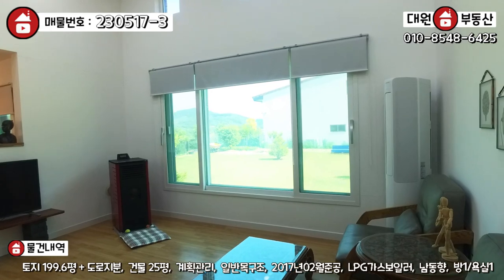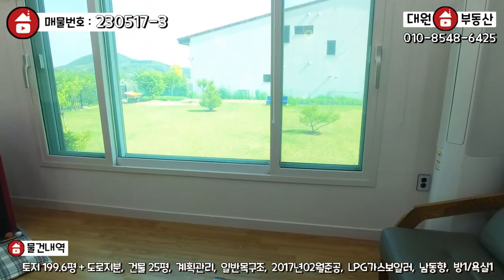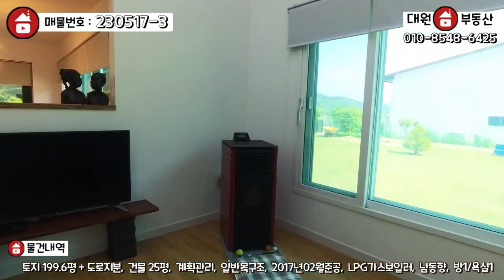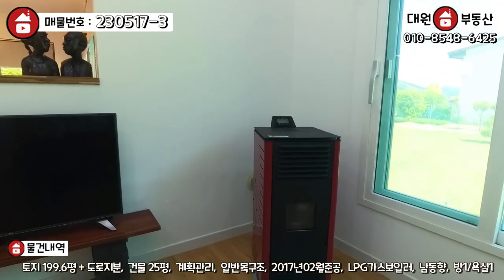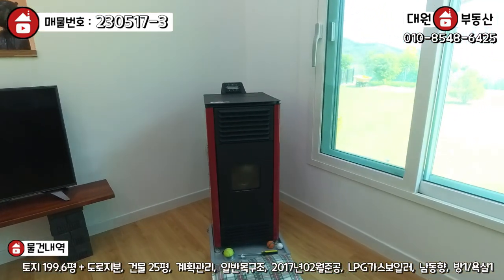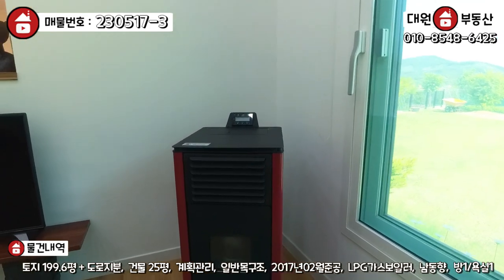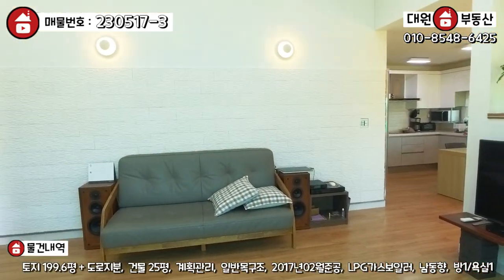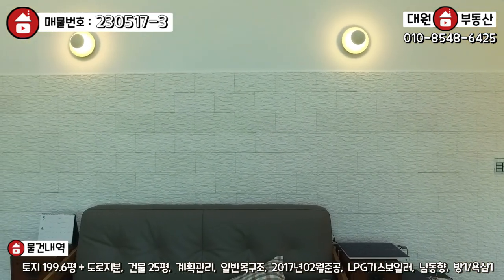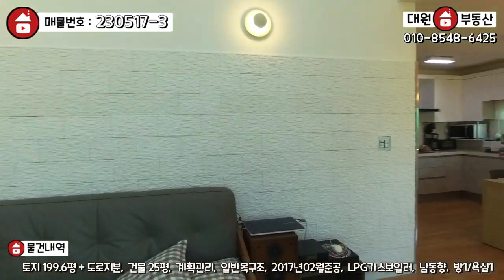창은 그렇게 크게는 일부러 안 펼친 것 같아요. 그리고 밑에 바닥도 약 40~50cm 정도의 높이를 줘가지고 빗물이 들어오거나 하는 부분을 예방하는 차원에서 이렇게 설계를 하신 것 같고요. 그리고 이 아담한 집에 벽난로까지 다 있습니다. 기뚜라미 브랜드의 펠릿 보일러인데, 펠릿으로 연료를 사용하기 때문에 비용도 그렇게 많이 안 들고 굉장히 효과가 좋은 걸로 알고 있습니다. 소파 있는 벽면 쪽 인테리어도 타일로 예쁘게 해놓고 조명이라든가 정말 예쁘게 잘 꾸며 놓으신 것 같습니다.